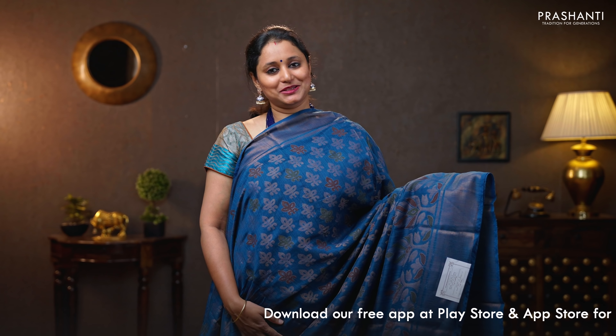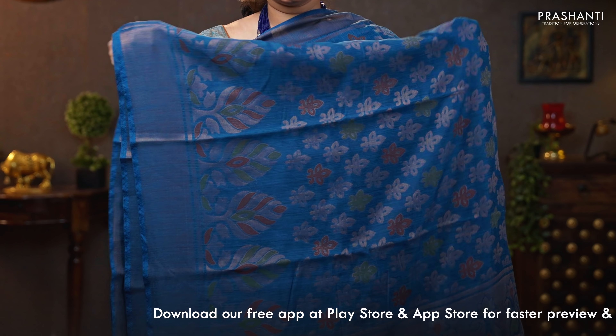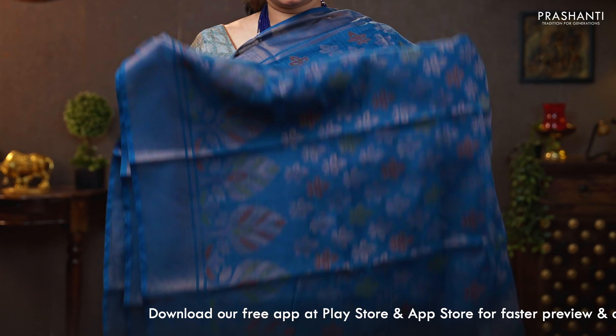Peacock blue — a lovely colour with antique borders. Beautiful floral weaving in mina and brasso running all over the body. That's the pallu — brasso weaves. A very pretty blouse in brasso. Priced at 890.